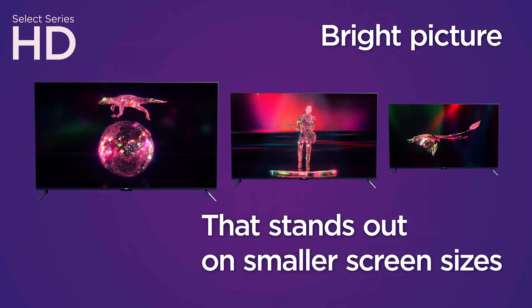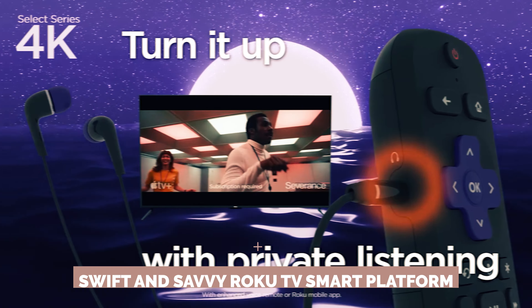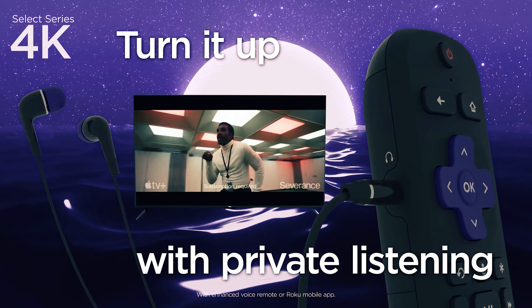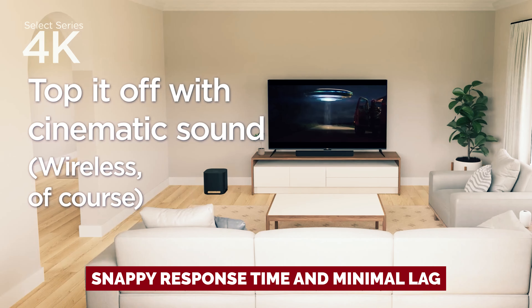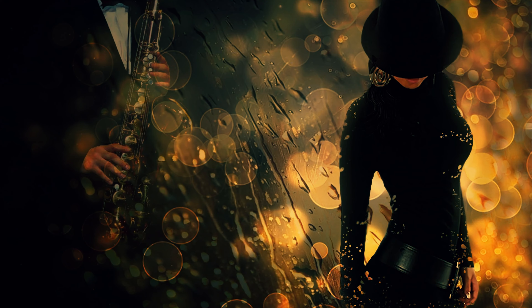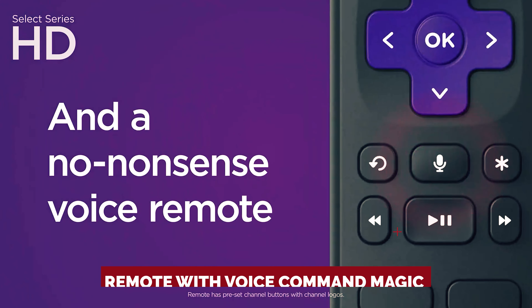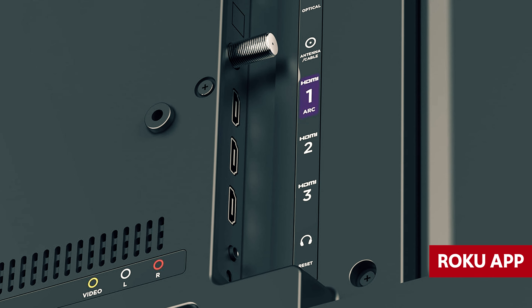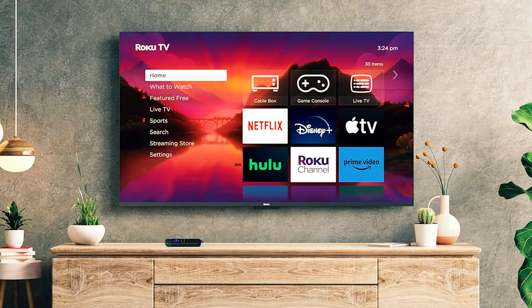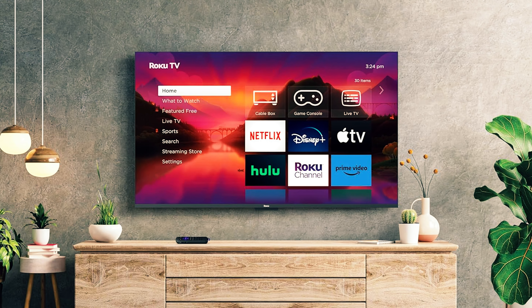What it lacks in image processing, it makes up for in its swift and savvy Roku TV smart platform. Need a quick command or some alone time with headphones? This TV's got your back. With snappy response time and minimal lag, your gaming sessions will be smoother than a jazz solo. And let's not forget the remote with voice command magic at your fingertips. Toss in some commands through the Roku app on your phone. If you're a Costco ninja, the Hisense A65K might be your secret weapon at a similar bargain price.